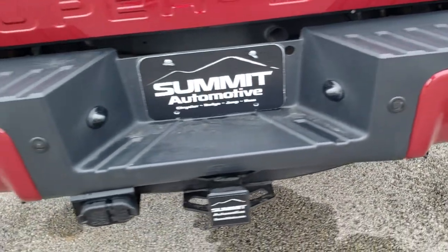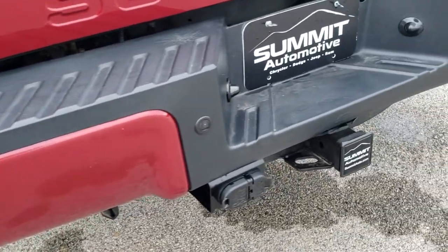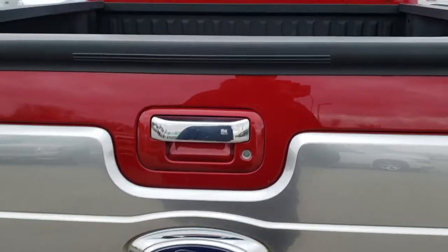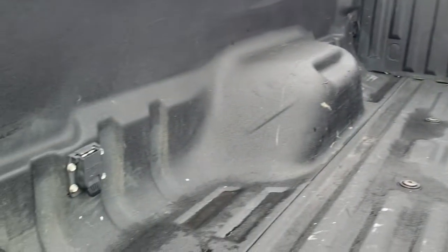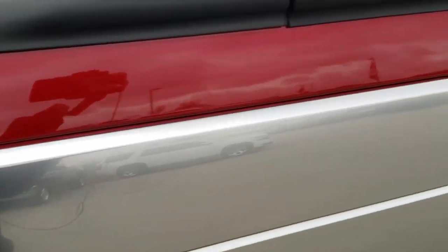Rear bumper is in really nice shape — didn't see any dents or dings on that. It has backup parking sensors and a full towing package which includes receiver hitch, 4-pin and 7-pin wiring. Tailgate is in really nice shape and it does have the tailgate step assist. It has a gooseneck hitch and a spray-in bed liner with 7-pin wiring.